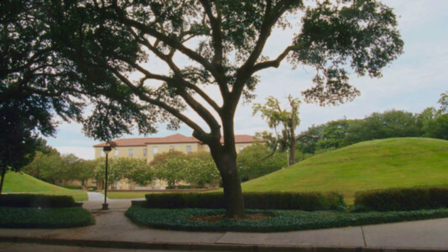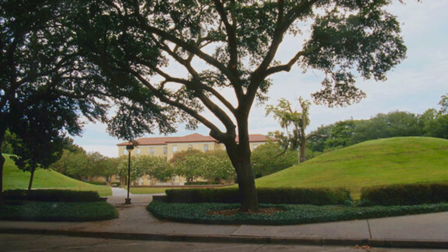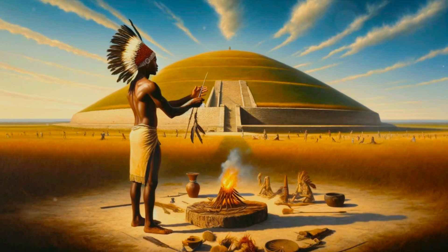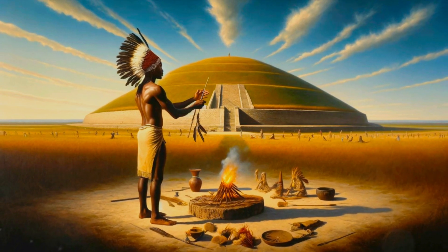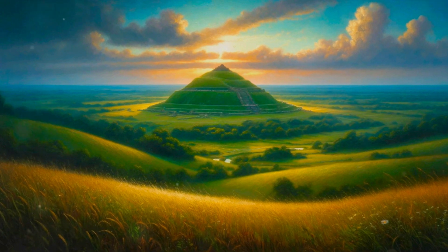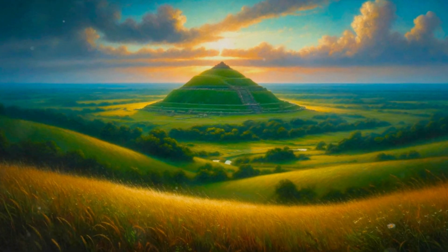Turning to the purpose behind these mounds — with no evidence of cooking hearths or habitation, researchers have leaned towards a religious or ceremonial use. Perhaps they served as a place of worship, a gathering point for the community to connect with the divine, or maybe a ceremonial ground used for rites of passage or to commemorate important events and milestones.